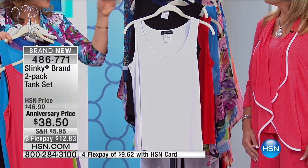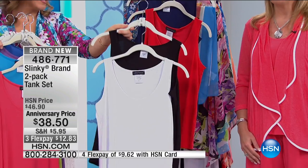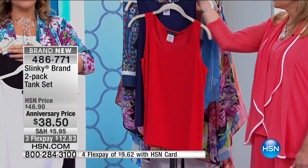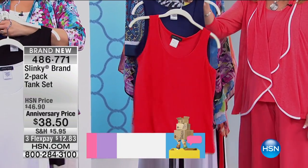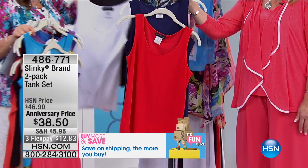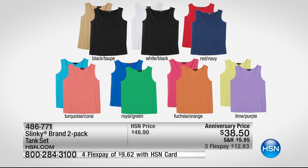A two pack for $38. Everybody's got to get the black and white Jackie — you're going to live in these things. And if you want to go full nautical, we have it available in red and navy. $12 brings them home. People are buying more than one set because this is what you wear under everything, and it is the most perfect tank. You can wear your favorite bra with this too.